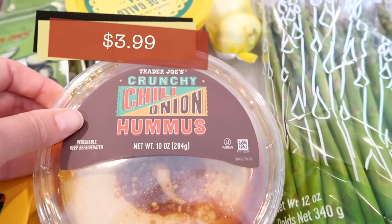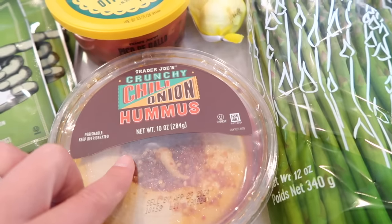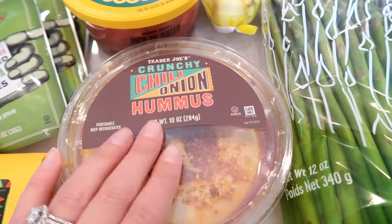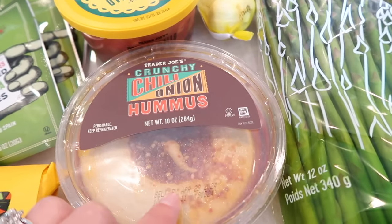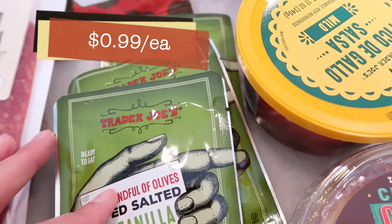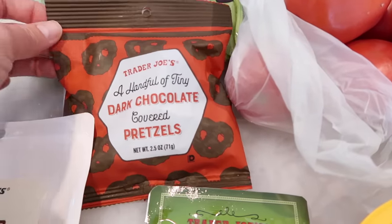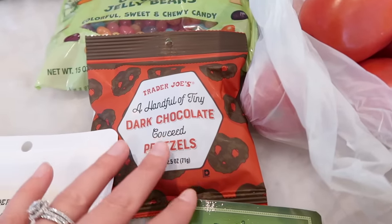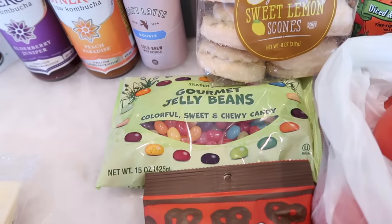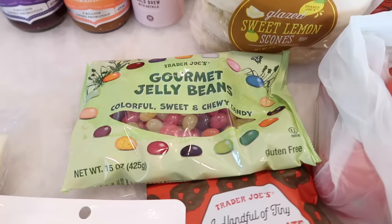Grabbed the crunchy chili onion hummus — haven't had it in a while but it's a really good hummus. You just mix in the chili onion crunch. If you have chili onion crunch and plain hummus at home, you can do this yourself, but I like that it's ready to go and the flavors have been marinating. Also got some more handful of olives, dark chocolate covered pretzels — you can find those at the checkout — and the gourmet jelly beans. They always sell the small box, but for Easter they bring in the big bag, which is a great value.